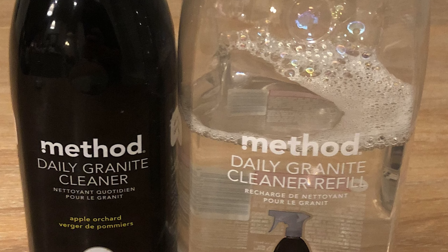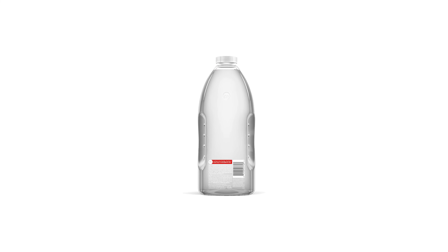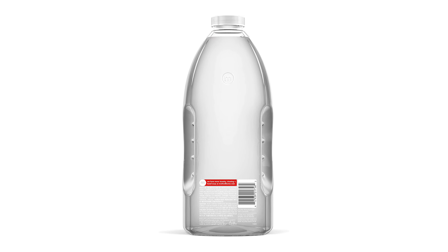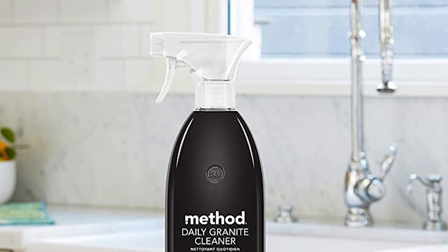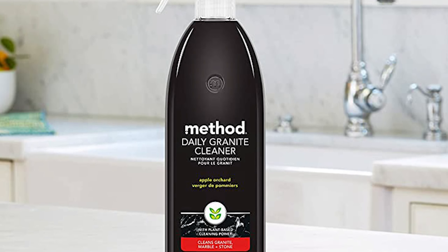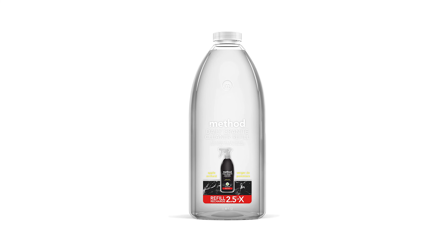Cruelty-free — tested by people, not on animals. Bottle made from 100% recycled plastic. Apple Orchard scent evokes the fresh, dewy scent of apple blossoms, peach nectar and vanilla orchid. Proudly doing business with a purpose. Give your counters and stony surfaces the rock star treatment.